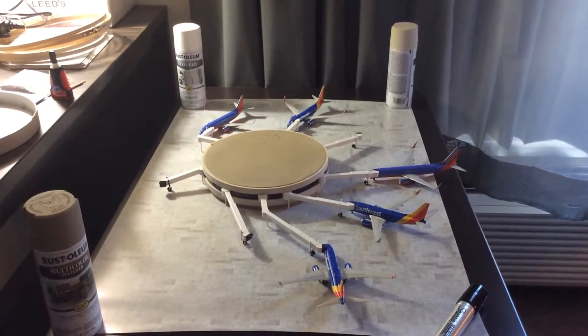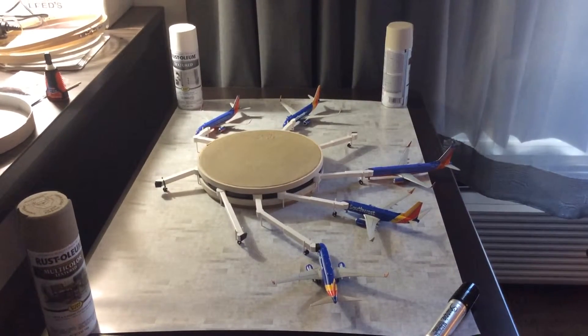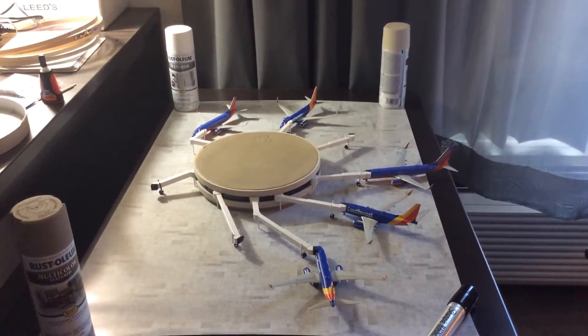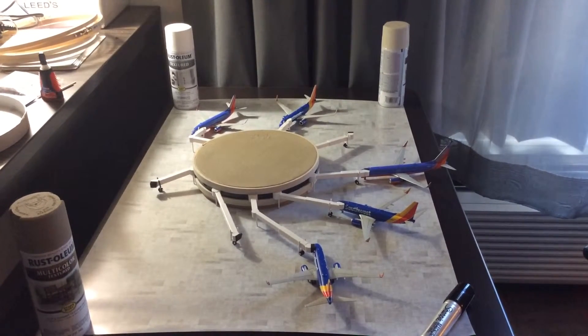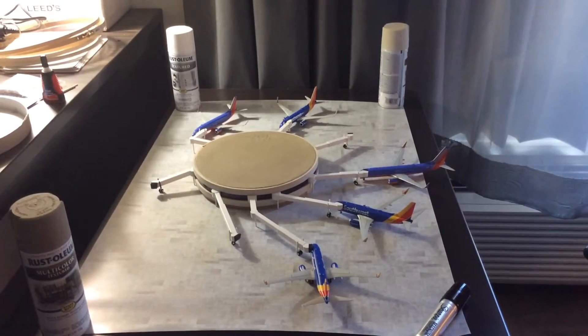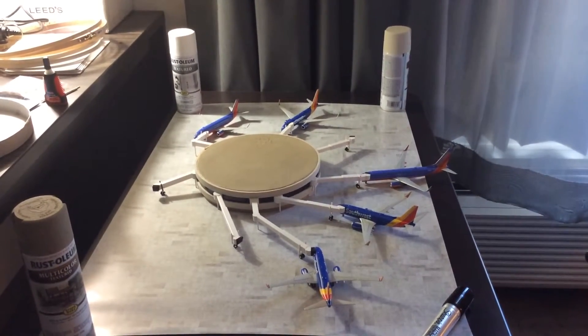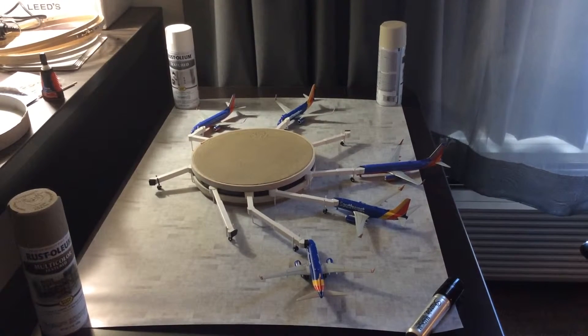Hello out there. This is my first update of my airport 1/200 scale that I'm in the process of making. I decided a couple months ago that I was going to start this project and I just completed the initial layout. This is pretty rough and it still has a lot of work.